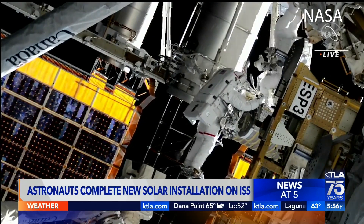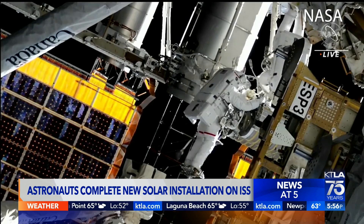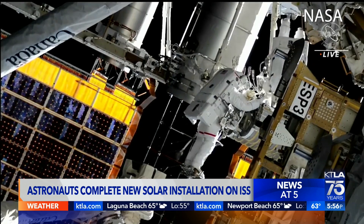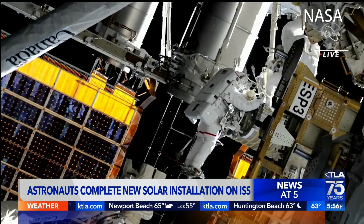Video from NASA shows two astronauts on a spacewalk today to install a new rollout solar array on the International Space Station. The new technology will improve rather than replace the space station's current solar-powered system.